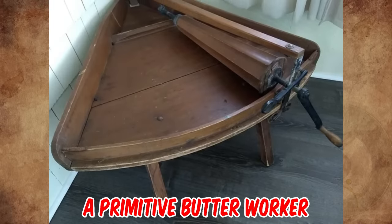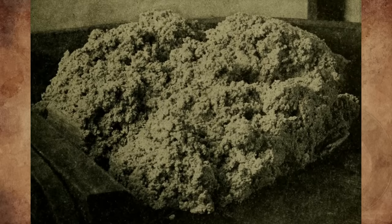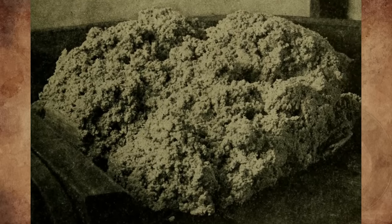It's a primitive butter worker from the 19th century. They were used to remove any remaining buttermilk from the butter, to make the butter last longer, and to work salt into the butter.